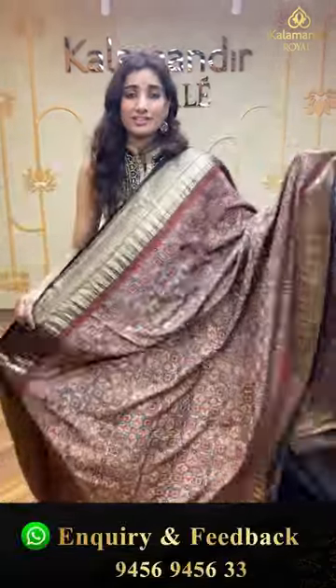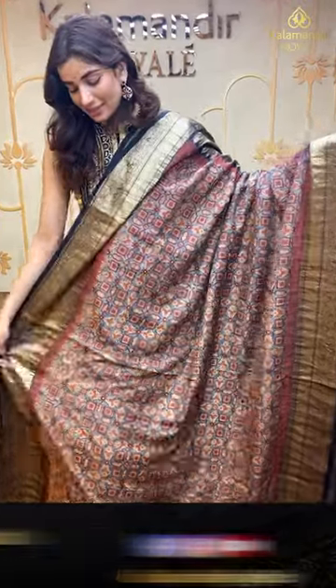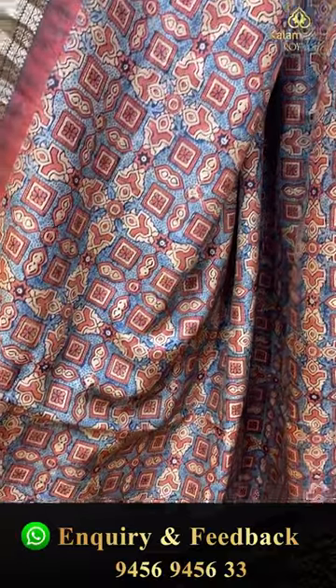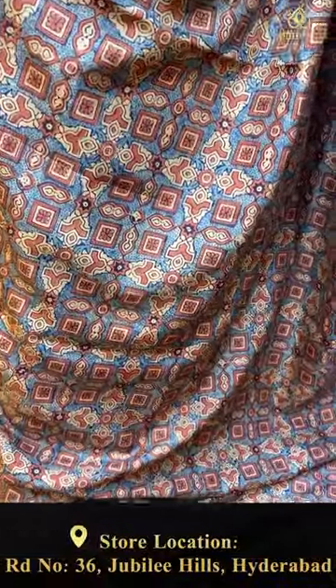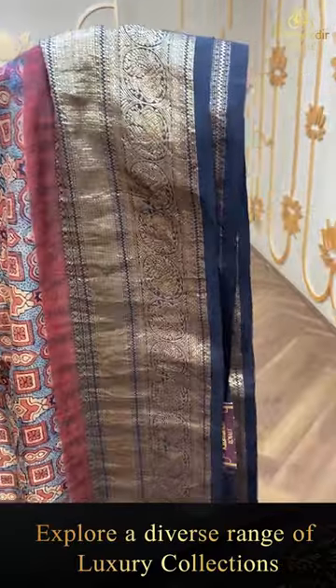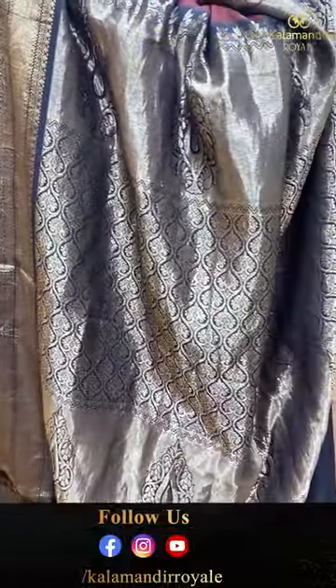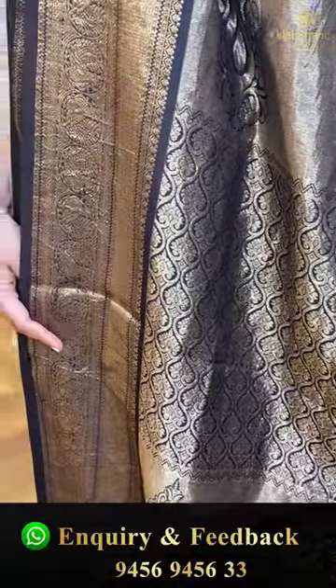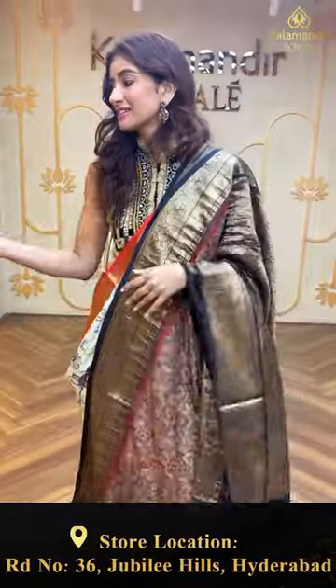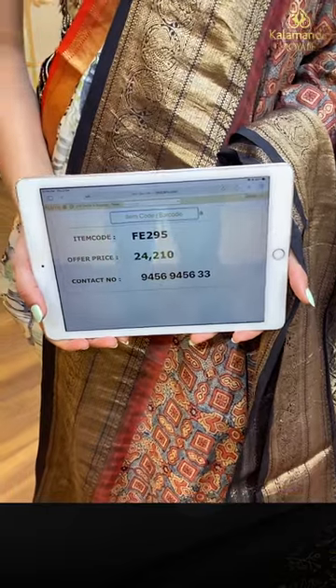All the sarees and prints are really unique and beautiful. Here I'm holding a multi-color beautiful body with black color kanji border — checks over the body. This is our kanji digital print collection. The base is a little grayish. Very simple elegant black color country border with golden mini peacocks over the border, black color kanji border brocade pallu, and a black color blouse. The code is FE295 and the offer price is ₹24,210. Click a screenshot and send it on the number.